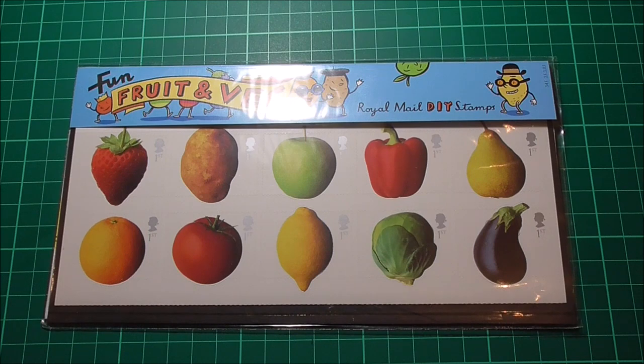However, a couple of years later when the brief returned as a set of interactive stamps loosely aimed at children, technology had moved on and these 10 photos of fruit and veg were taken.